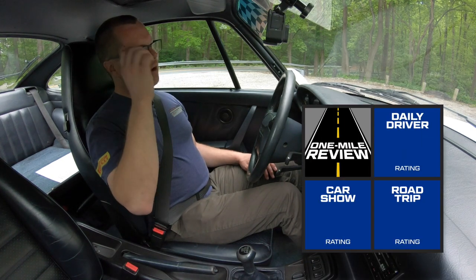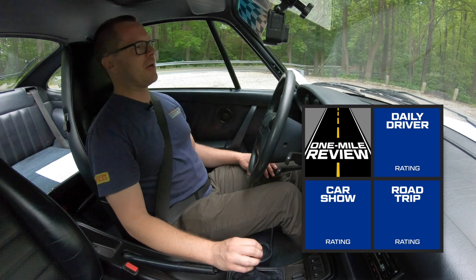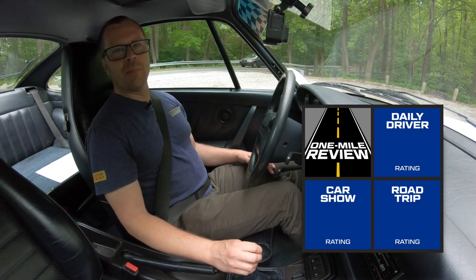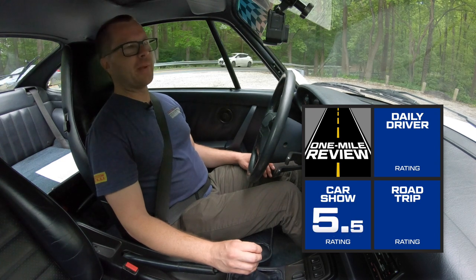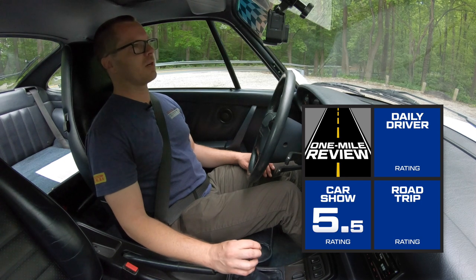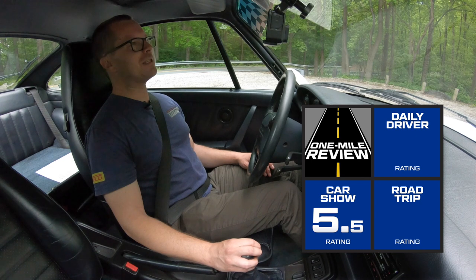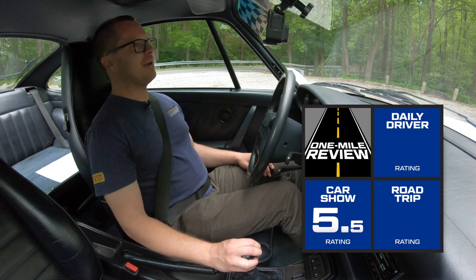First scoring category is car show. The 964 is not a common car — Porsche wasn't building a lot of cars in the early 90s and you don't see many around. It's a normal Carrera 2 in white, so no crazy color or paint to sample, but it is a classic Porsche. I'd rate this a five and a half for car show because it's a Carrera 2, not the most special variant like a C4S, C2S, or turbo. But you just don't see them often and it has that classic 911 shape — it would do well, maybe near the front but not the very front of a car show.